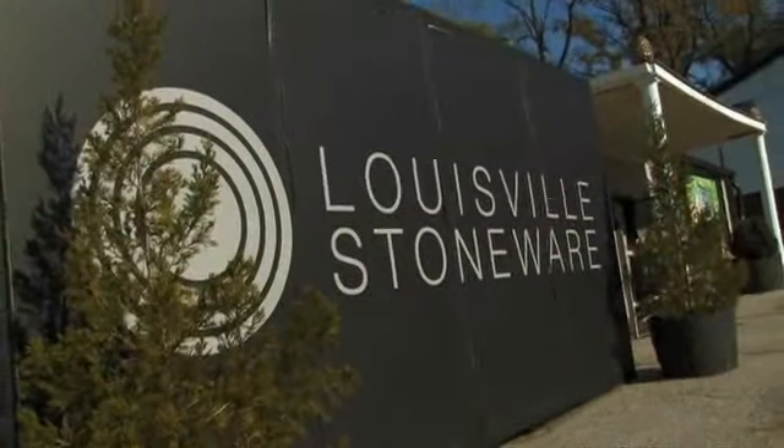Lunch is great. The chili and the tomato soup are awesome. Well, we're going to have to go work this off, because literally just walking across the street, you're able to go to Louisville Stoneware, which has been around since 1815.